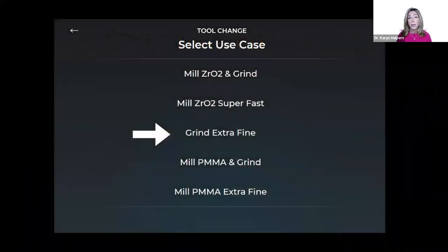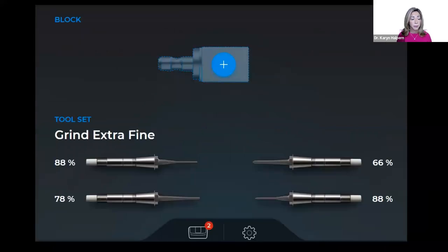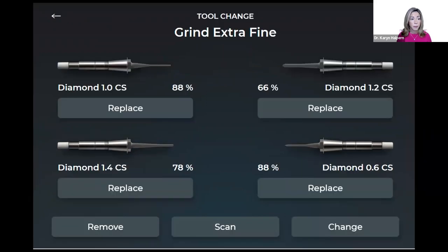This is what the screen looks like in the prime mill. Go into the menu and select 'grind extra fine.' Here is what the main screen looks like once those tools are installed. This is also how you would change a specific tool or all of the tools as needed.